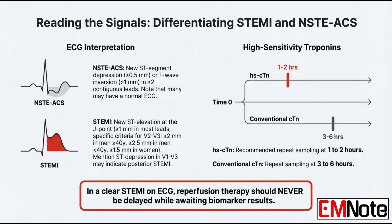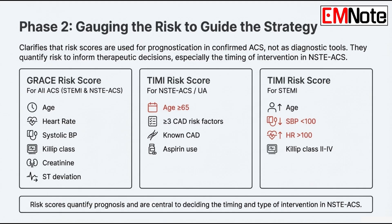So diagnosis is confirmed — now we have to stratify risk. Let's talk about the GRACE score. It's important because it predicts everything up to three-year mortality. It looks at age, Killip class, blood pressure, heart rate, ST deviation, cardiac arrest, creatinine, and biomarkers. It's a really holistic view, giving you both immediate and long-term risk.